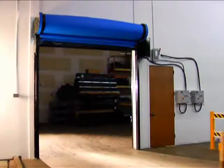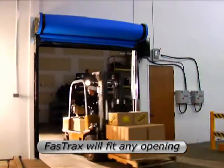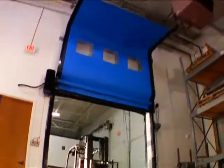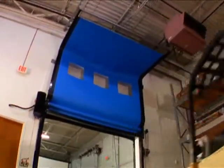Versatile track configurations let you easily match a Fast-Trax door to your existing opening without investing extra time and money to remove or reroute overhead obstructions.